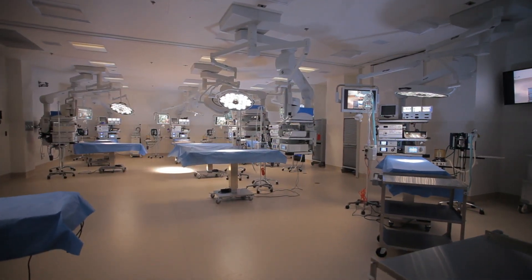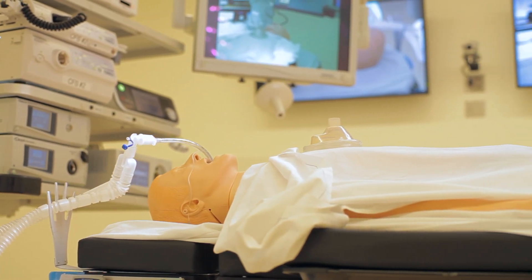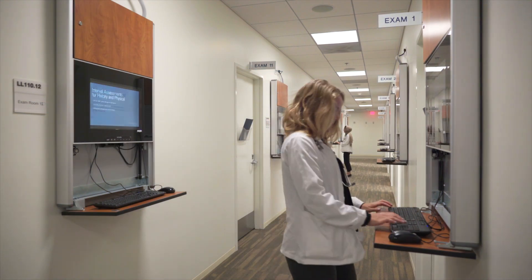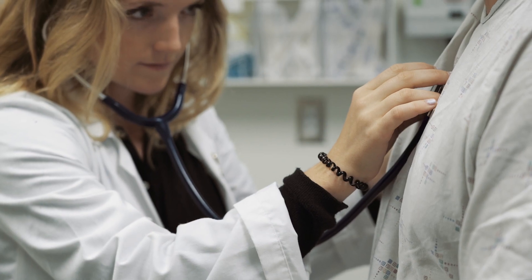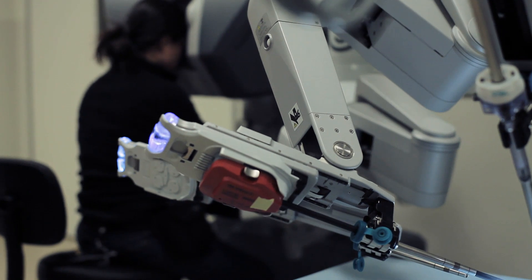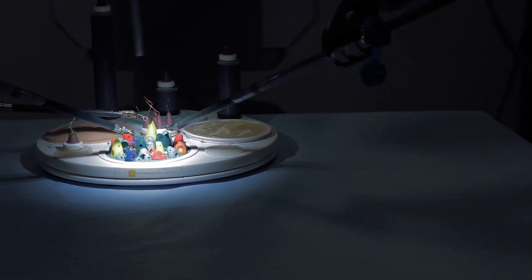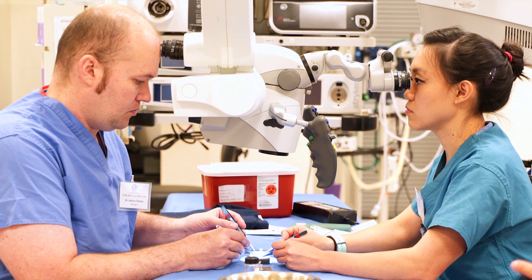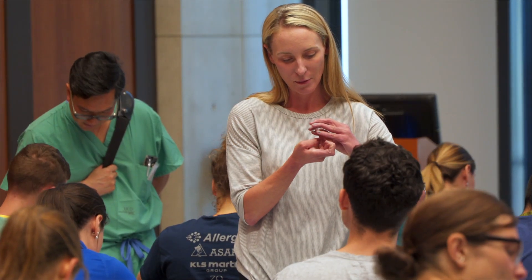The simulations range from classic simulations with robots that teach resuscitation, to simulated patients where students practice on actors and go through different histories and physicals and are critiqued, to actual clinical material and animal laboratories where they learn the most advanced surgical techniques — including using the most advanced da Vinci robots. This type of hands-on approach is really not available at any other medical center I've ever been to. It is much more student-oriented and in tune with what it takes to be a doctor going forward.